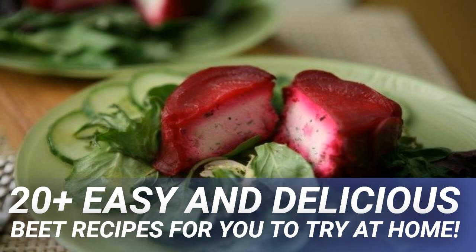Whether you like them sweetly roasted, pickled, or as crunchy chips, there is a scrumptious beet recipe for all. Fresh beets take about 30 to 60 minutes to cook, depending on the size.